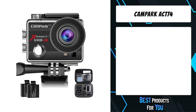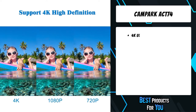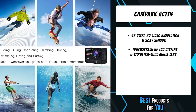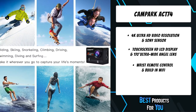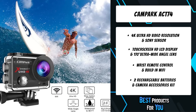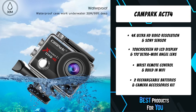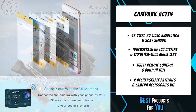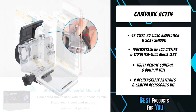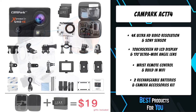The third product on the list is the Campark ACT-74. It features a built-in 2.0-inch high-definition LCD touchscreen for easy preview and shooting, combined with a 170-degree wide-angle lens bringing you more details. It features remote control, making it easy to control the action camera when hiking, cycling, or self-recording, and allows you to preview photos and videos in real-time, playback, download, and share them on Facebook and YouTube through an app. Note: the remote control cannot be used underwater.